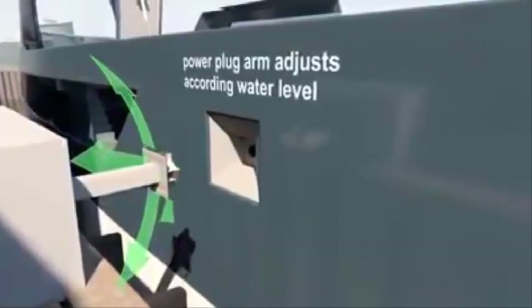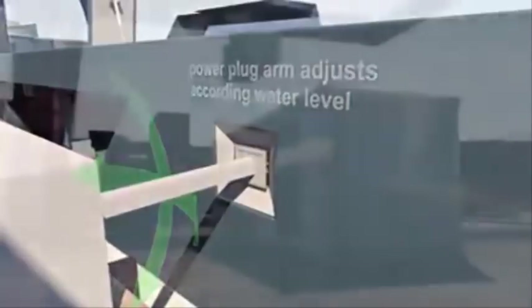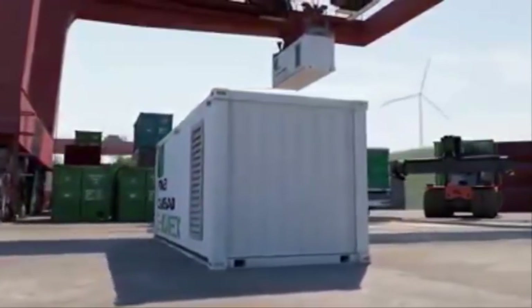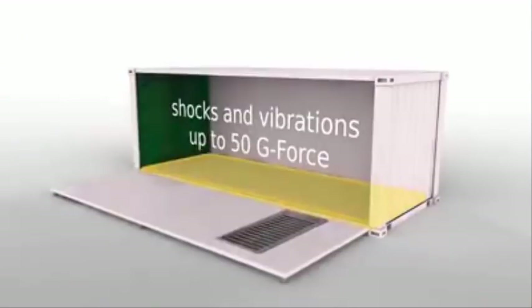When docked, the vessel's power boxes can also be charged directly through the use of a power plug installed ashore. The power box is a uniquely designed container equipped with a floating floor, which is able to absorb the majority of shocks and vibrations up to 50 g-force.